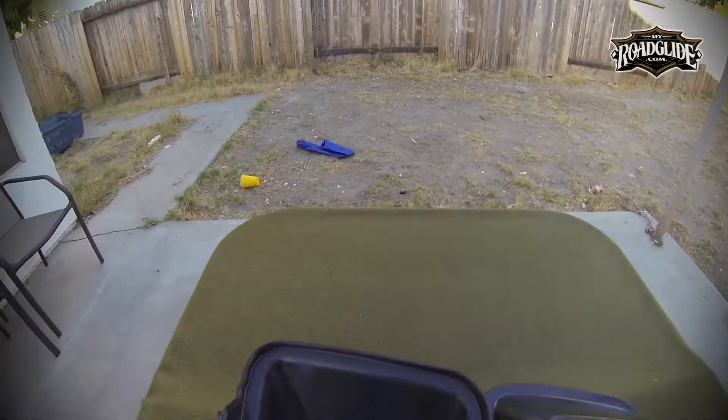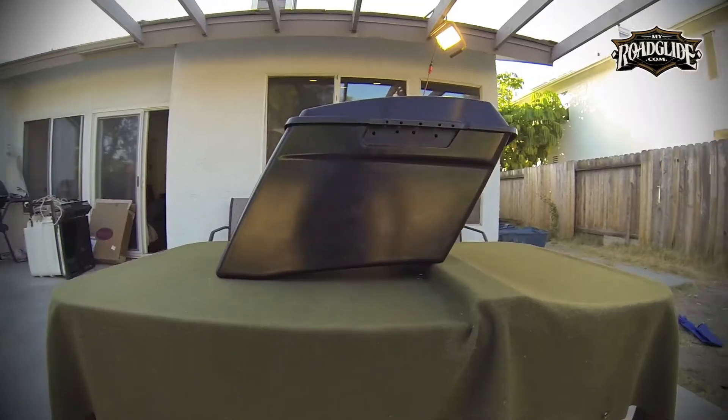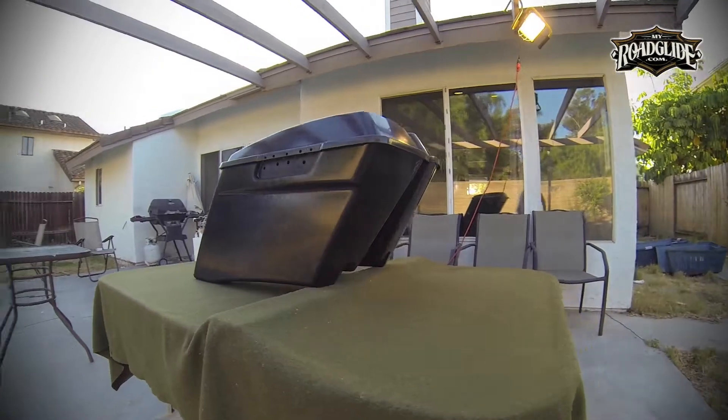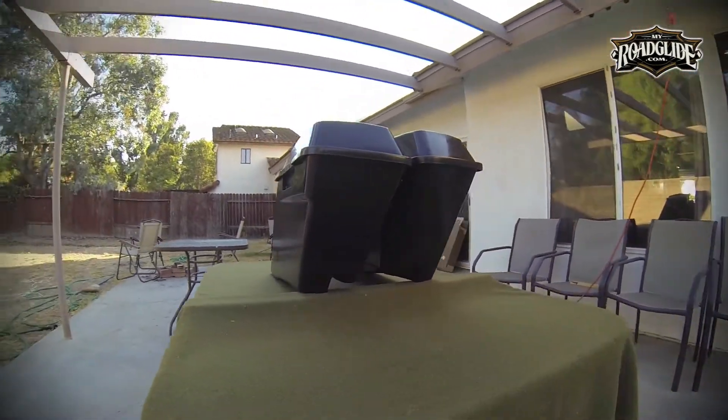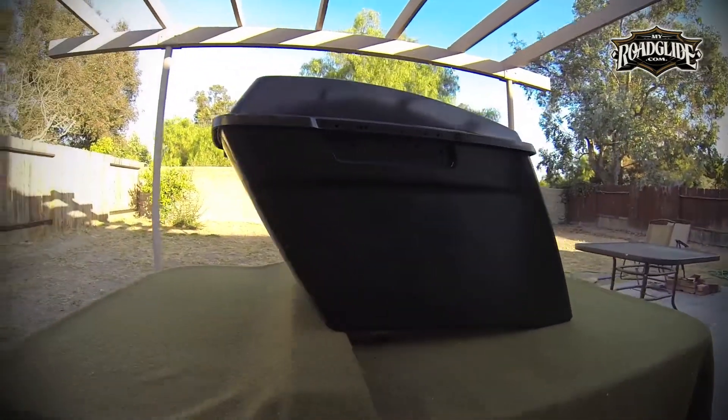V-Twin's lids are almost identical to the stock Harley lids. The price on a complete set, to include the lids, of V-Twin's Deep Style Saddlebags — product number 49-3505 — retail between $500 and $600.